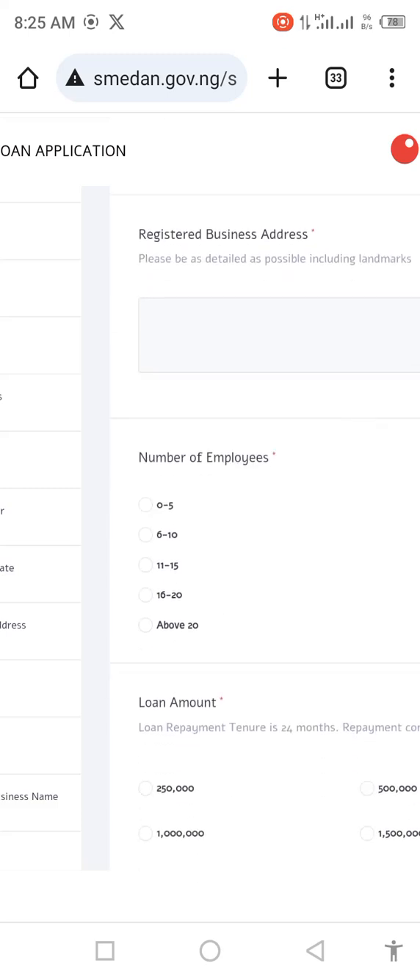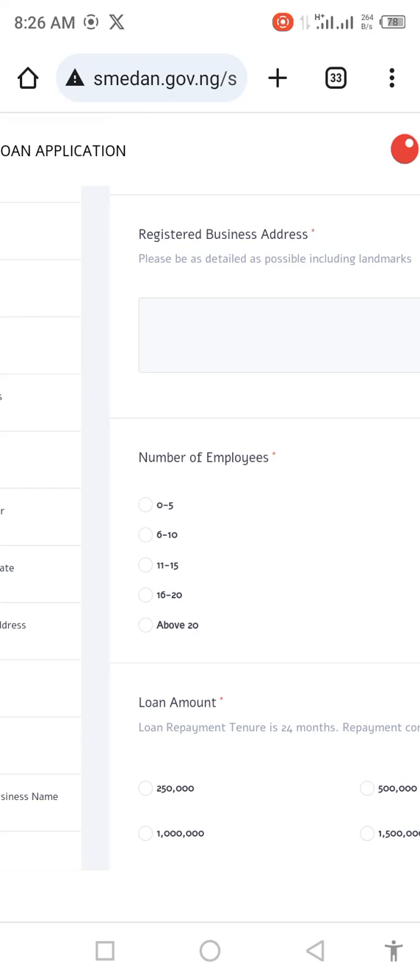Then there is the number of employees. This area is critical. Do not select more than 6 to 10 employees, because if you select more than that, they will expect that you are no longer a small business. So just select 0 to 5 or 6 to 10. That is the secret.